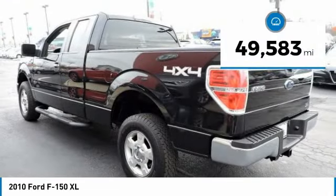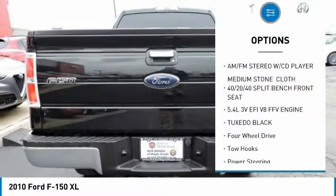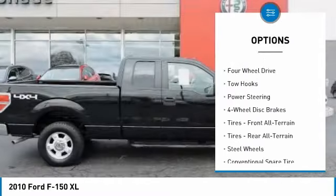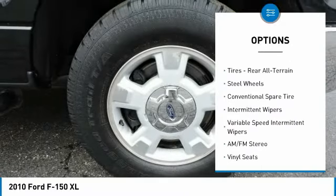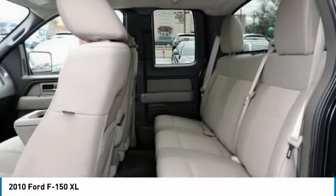This vehicle has less than 50,000 miles. Here are some of this vehicle's great options: stability control, traction control, anti-lock braking system, power steering, driver airbag, adjustable steering wheel, four-wheel drive, four-wheel disc brakes, AM-FM stereo radio, passenger airbag.